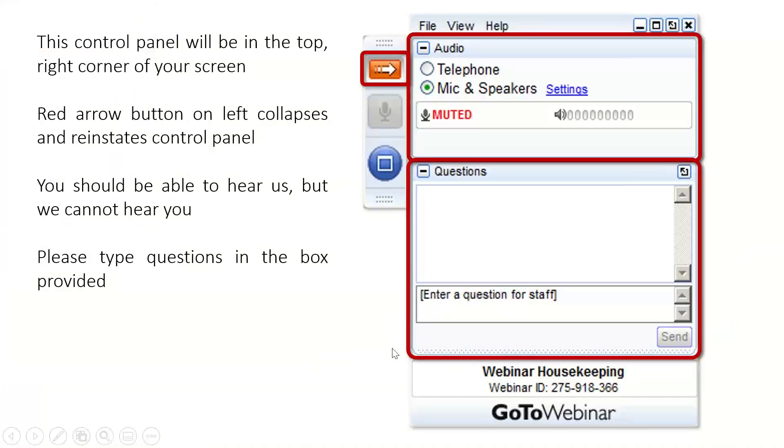If you haven't joined us before, just a bit of housekeeping to start with. This control panel will be at the top right corner of your screen. The red arrow button on the left collapses and reinstates the control panel so you can get a better look at the slides this evening. You should be able to hear us but we cannot hear you, so please type your questions in the box provided as David goes through the presentation.